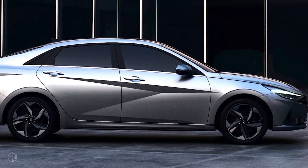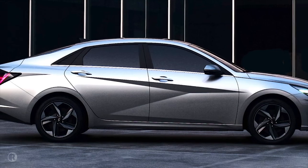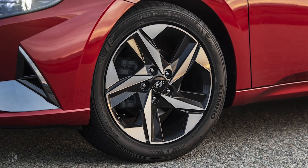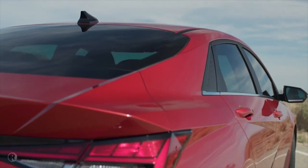It can look out of place at first sight, but the more you see it, it gives the car a unique character. We also continued the parametric surfacing details on the 15, 16, 17, and 18 inch wheels, and also on the C-pillar garnish.